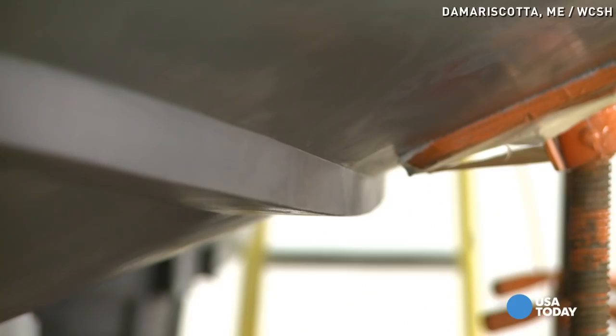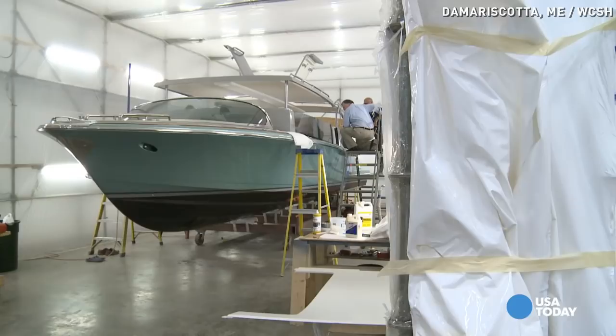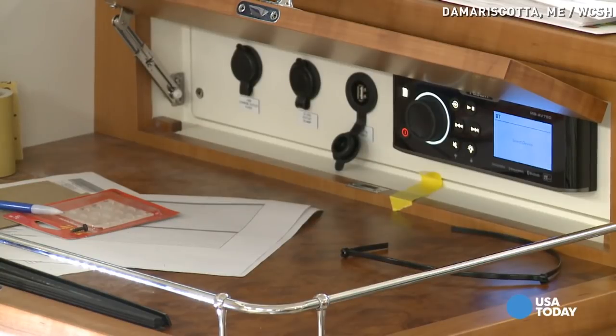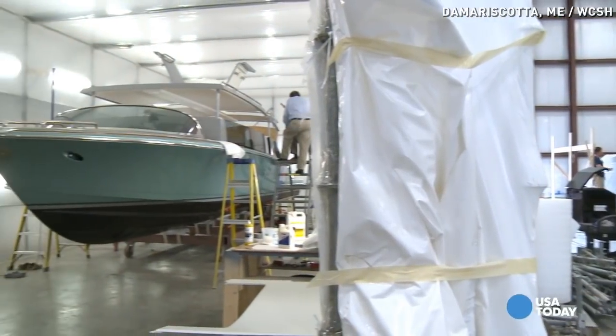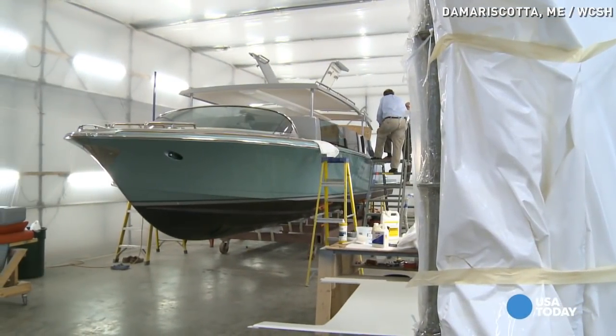Marketing manager Audrey Hodgdon, the sixth generation of the family business, says that's why this tender is about to be packed up and shipped to next month's boat show in Monaco — one of the most important shows for the industry. It's a market with big price tags; Hodgdon says these tenders start at about 1.7 million.